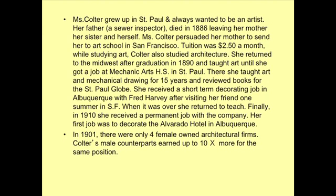Each year she went back to St. Paul to teach at the same school and also edit a newspaper column. She was finally hired to do the hotel in Albuquerque, which is unfortunately no longer there. In 1901, there were only four female-owned architectural firms, and all of the male architects earned at least 10 times more than the females.